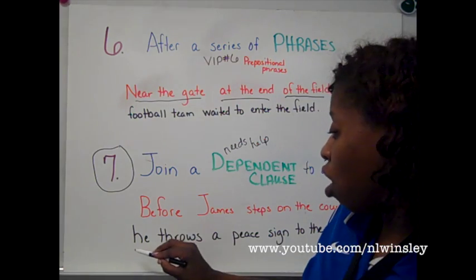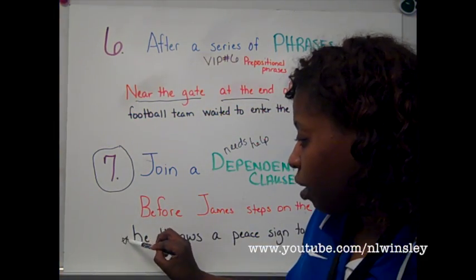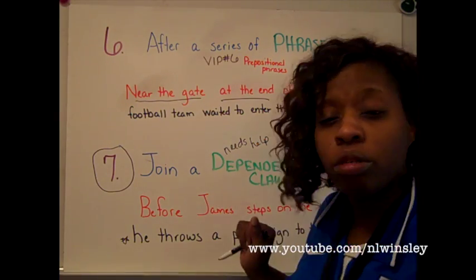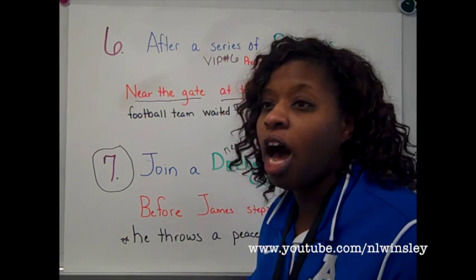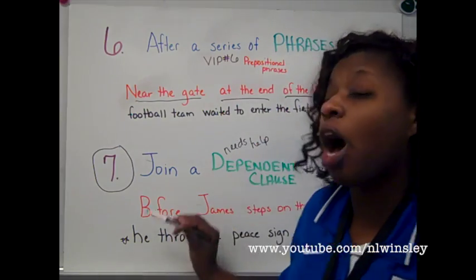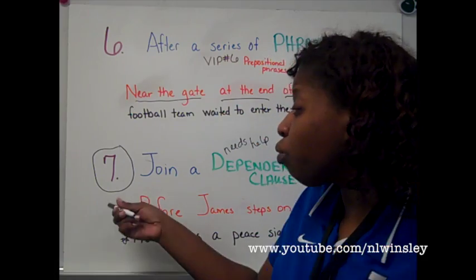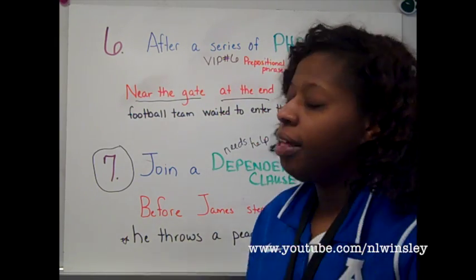Now, remember: when the independent clause comes first and you want to join it to the dependent clause, no comma is needed. 'James throws a peace sign to the sky before he steps on the court.' I didn't need a comma because I did not need to pause. What we typically see in writing is that even when the independent clause comes first, people still put a comma after it — you don't need that. Remember: dependent first, comma. So, 'before James steps on the court, pause, comma, he throws a peace sign to the sky.' Rules five and seven are your most commonly made comma mistakes. If you remember those two and add the other five, you'll be doing great.